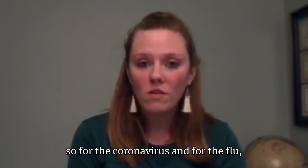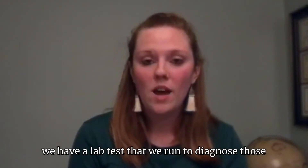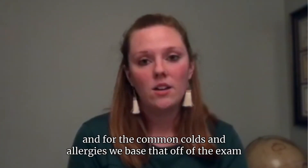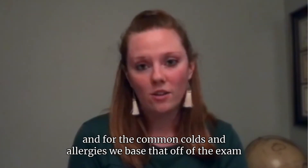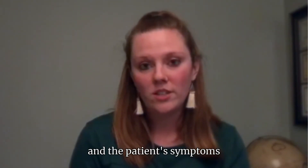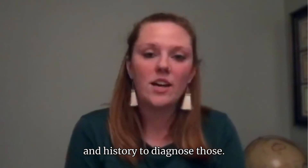For coronavirus and for the flu, we have a lab test that we run to diagnose those. For the common cold and allergies, we base the diagnosis off of the exam and the patient's symptoms and history.